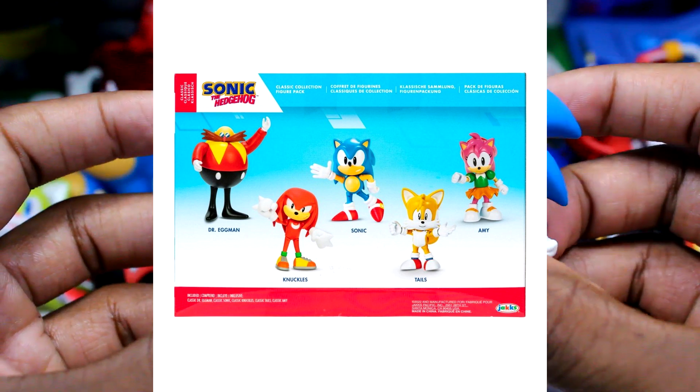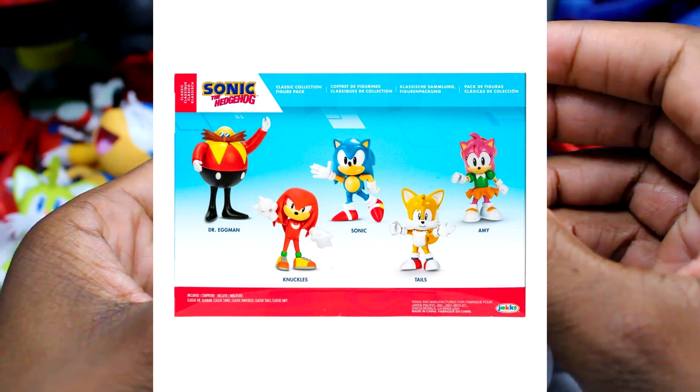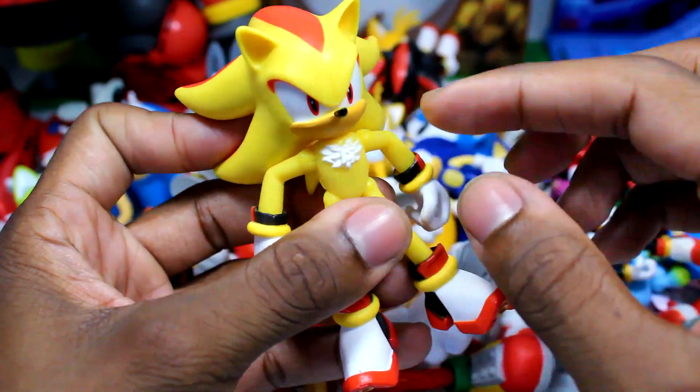That is all I have to show today. Let me know your thoughts on this down below — are you excited for this? Do you plan on getting it? Before I get out of here, as always, we've got to get into our random shout-out.